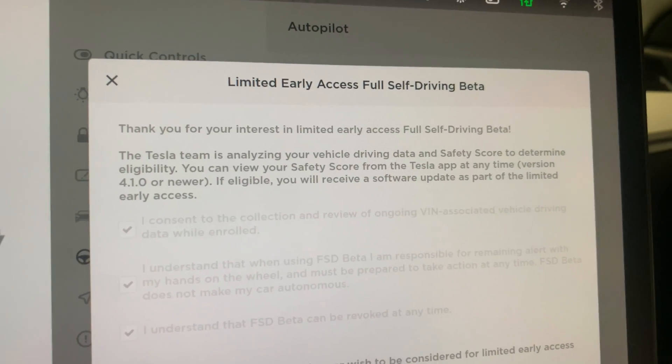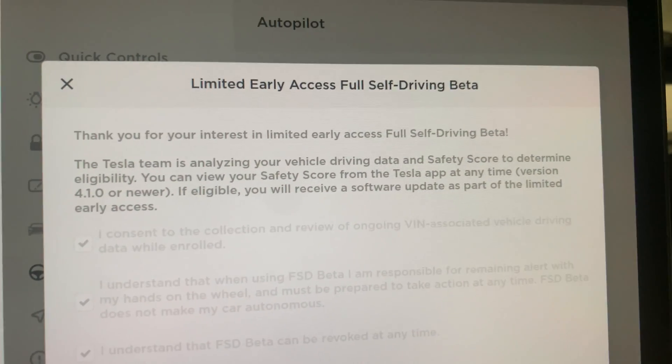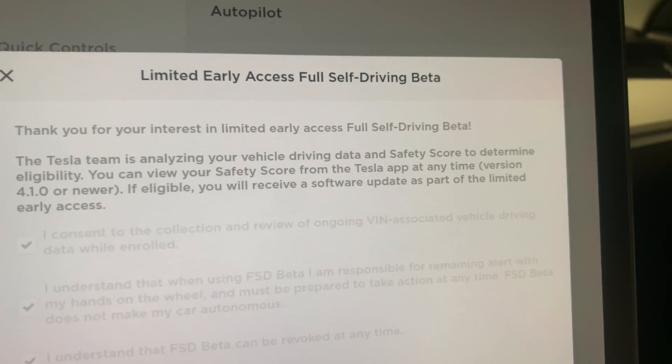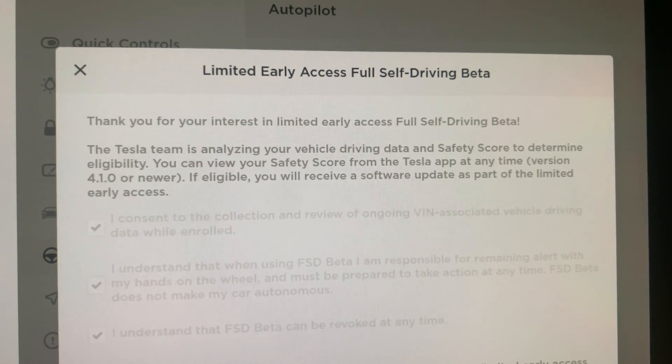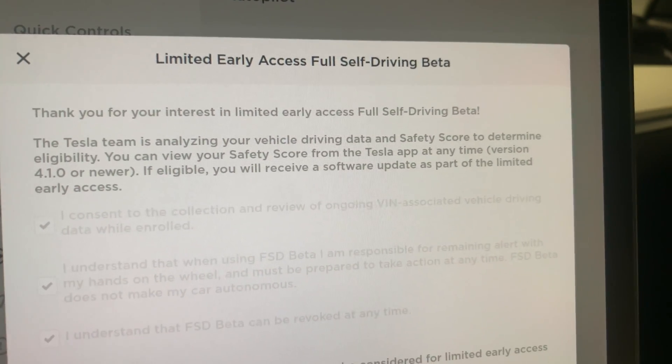The Tesla team is analyzing your vehicle driving data and safety score to determine eligibility. You can view your safety score from the Tesla app, which I cannot find anywhere. I'm wondering if they have to first process it before it posts to the app. It says if you're eligible, you'll receive a software update.